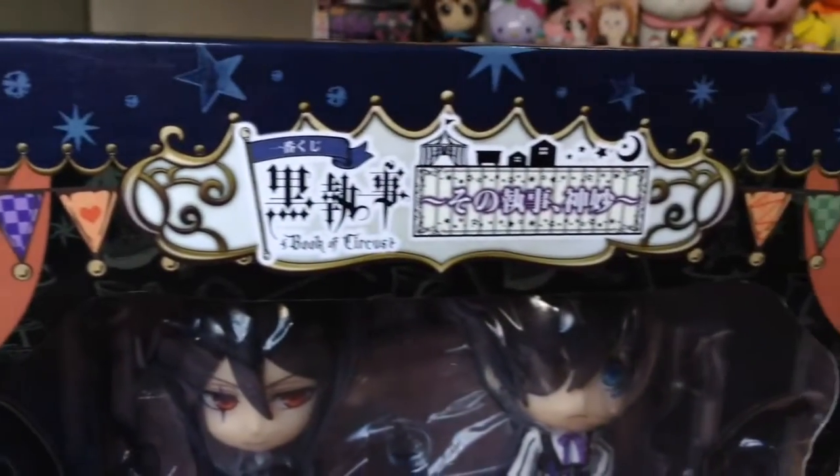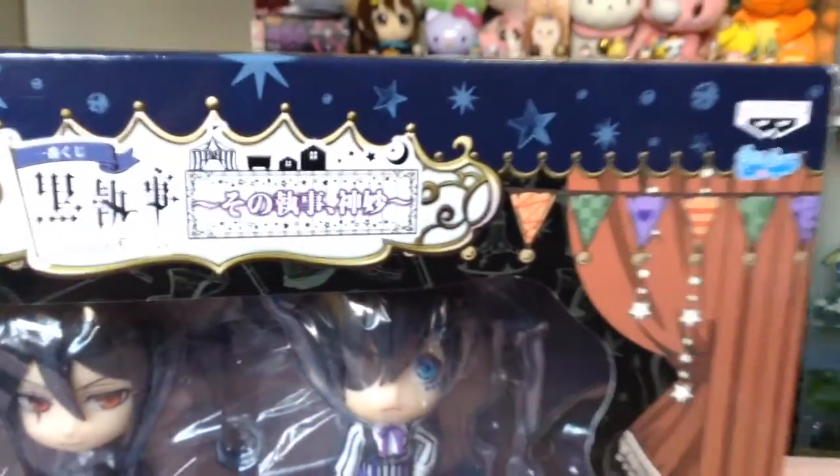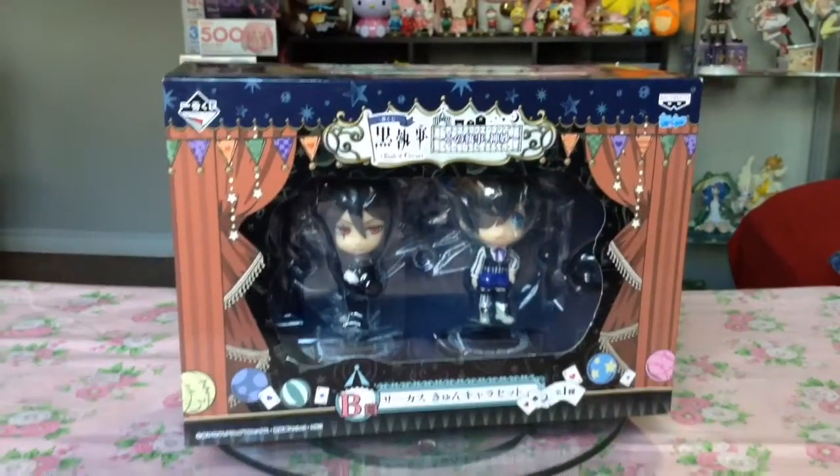I finally got the Book of Circus themed version of Sebastian and Ciel by Banpresto that I've been gawking at for months now.